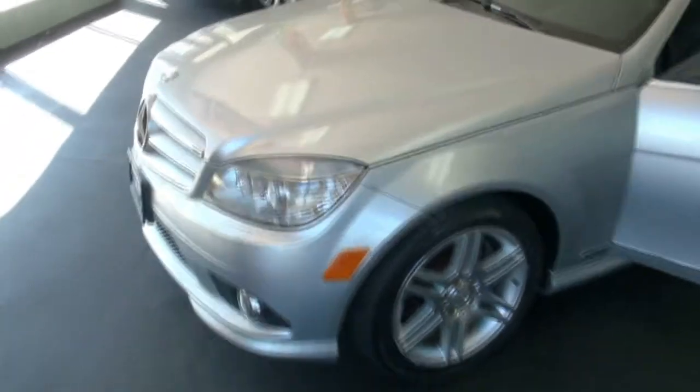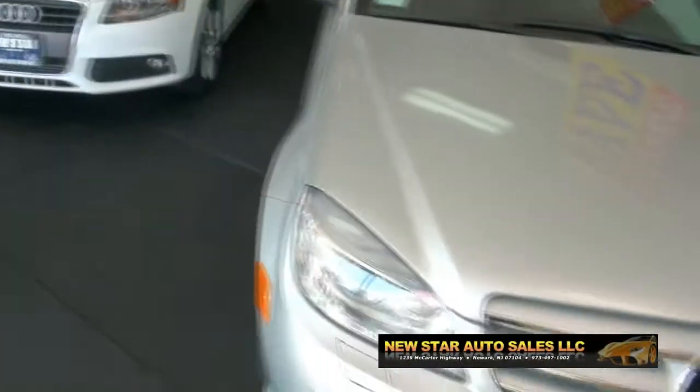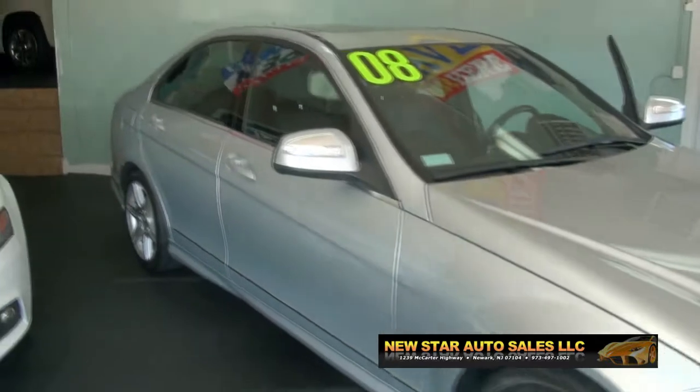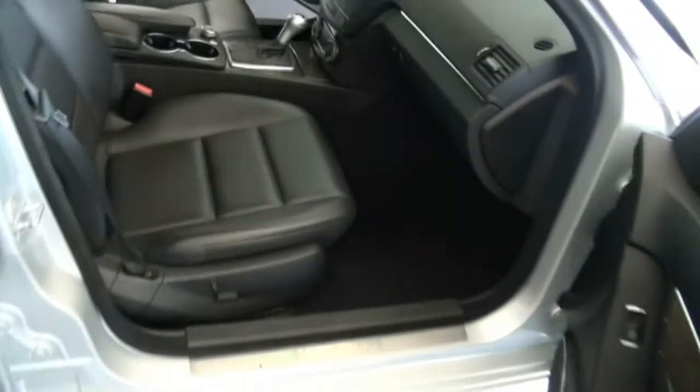Welcome to New Star Auto Group — 2008 Mercedes-Benz C-Class, and this one's priced right. We're pretty much at the bottom of the list when it comes to pricing within a 200-mile radius. If you're looking for the best prices, come on down to New Star. We price our cars really tight, with minimum profit — it's all about volume here at New Star.